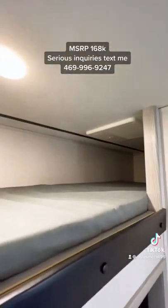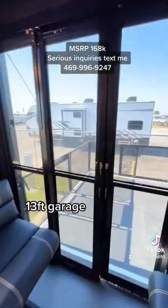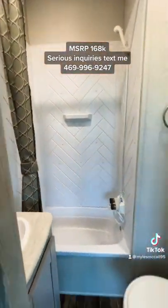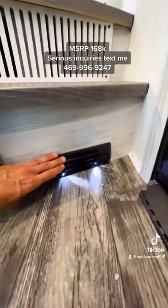There's a larger size oven, a three-burner stove, and a bunk over the garage welded to the frame. The garage has 38 tie-down points. You've got tinted glass doors going to the patio and a TV in the garage as well.